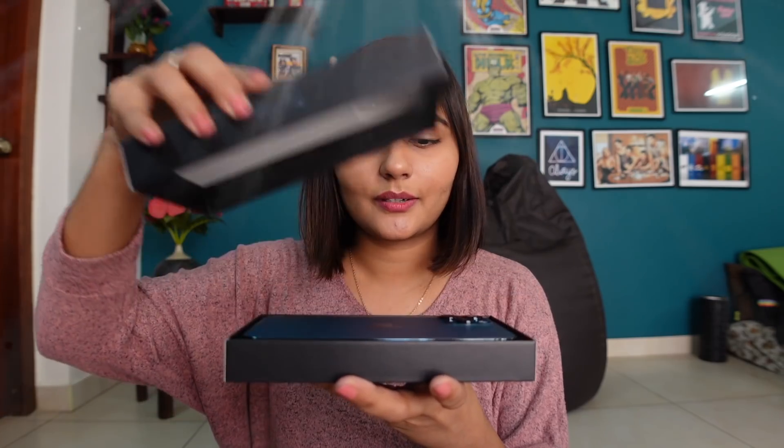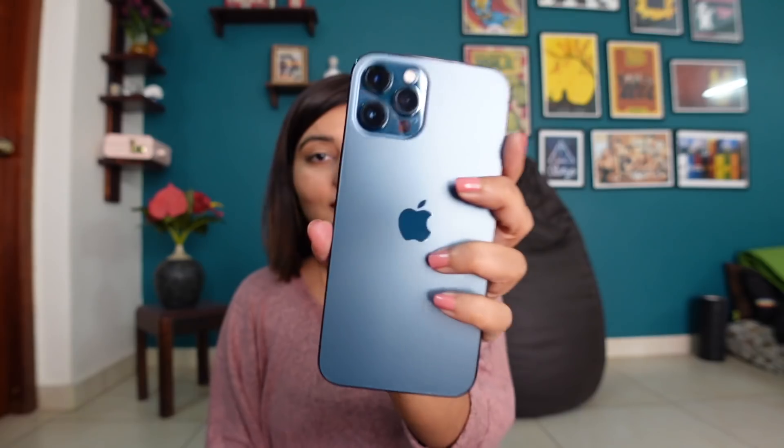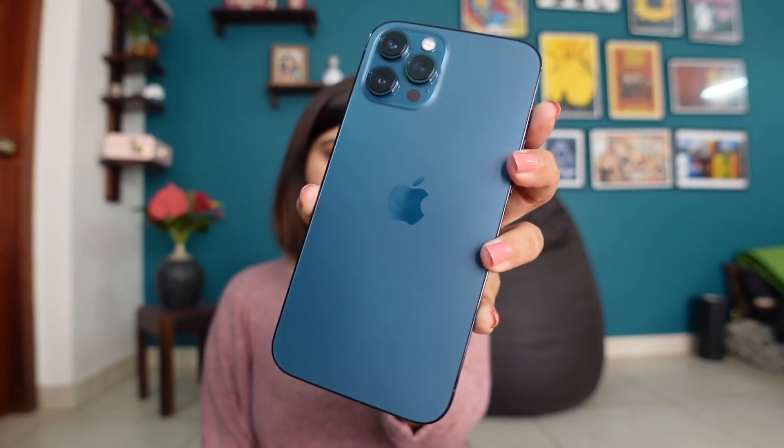Whoa, look at how pretty this color is! Oh my god, I love this so much. Here's a little close-up — I got the Pacific Blue iPhone. I was so confused about what color to get because all the colors are so beautiful, but I've always had space gray or graphite iPhones. The silver and gold look really nice but somehow the Pacific Blue just called out to me. I just really love blue — exhibit A my wall, exhibit B my phone cover, exhibit C my AirPods cover.